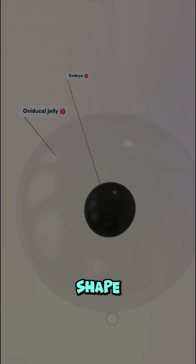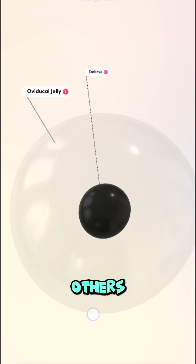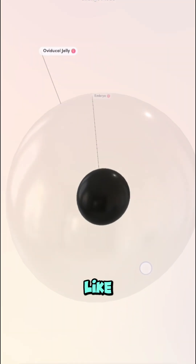Frog eggs vary in shape and size depending on the species. Some lay long, stringy ribbons of eggs, while others form round, jelly-like clusters.